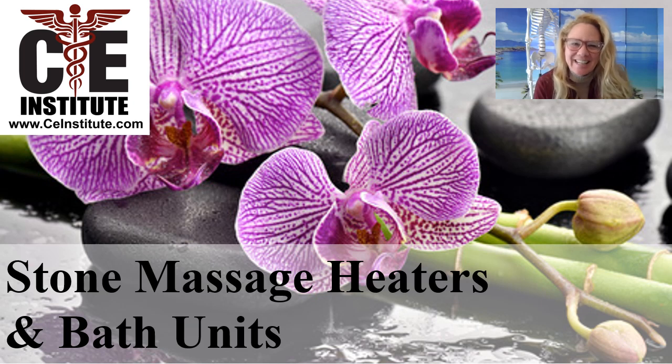Greetings and welcome to CE Institute. My name is Selena Belisle and I am the founder and one of the board approved CE providers teaching to massage therapists, nurses, cosmetologists — CE classes to renew their license with CE credit.